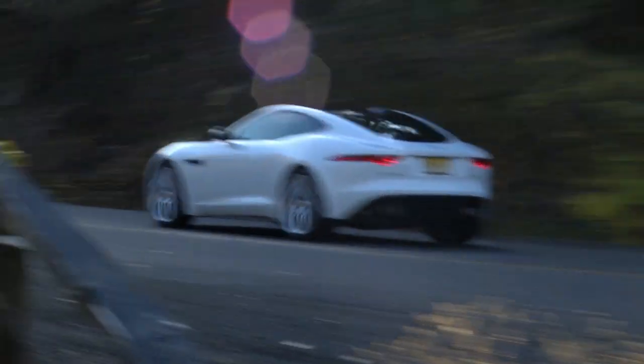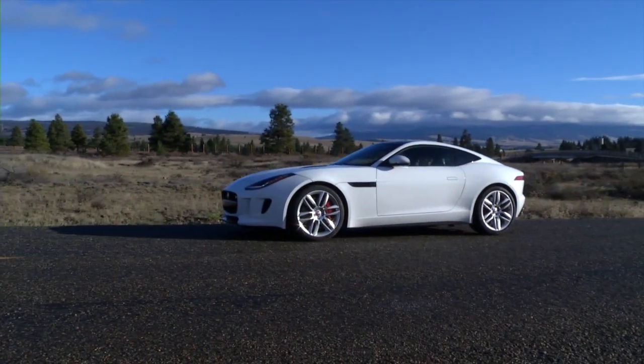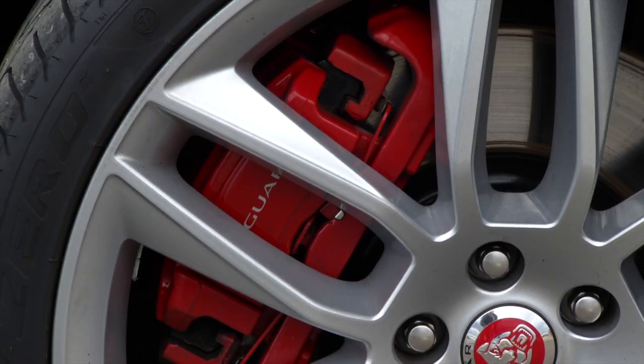That means heroic binders are necessary. An extra $12,000 buys carbon ceramic brakes.